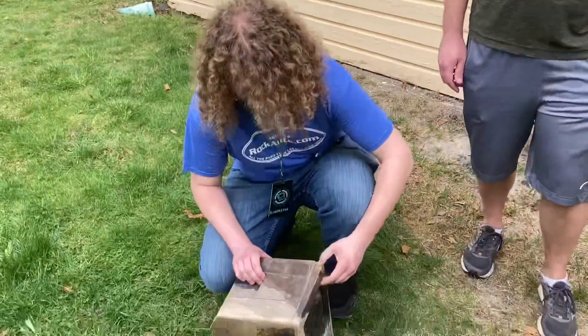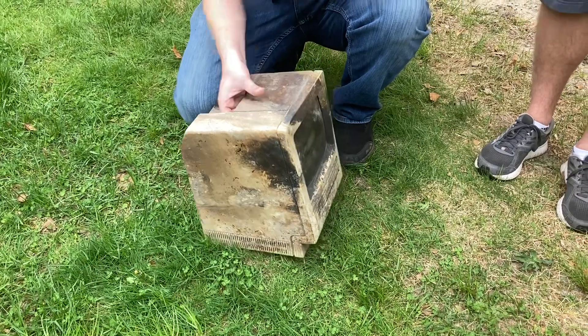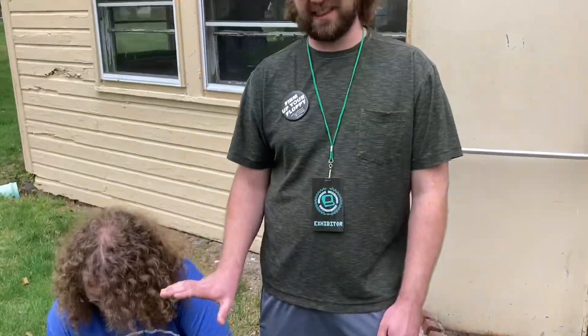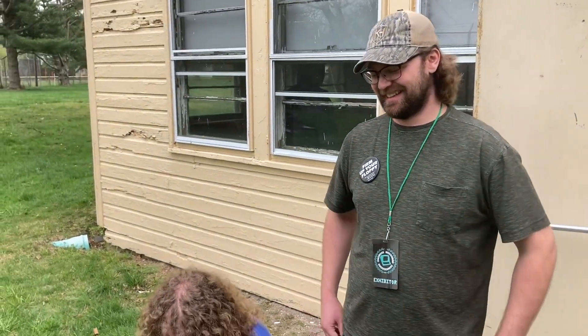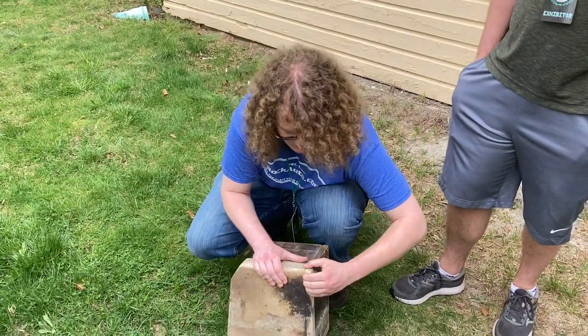I'll tell you what, I don't think you could have painted it and made it look like more of a piece of modern art. It's called patina — people pay big bucks for that. It's like a vintage Ferrari; you don't restore a vintage Ferrari with patina.